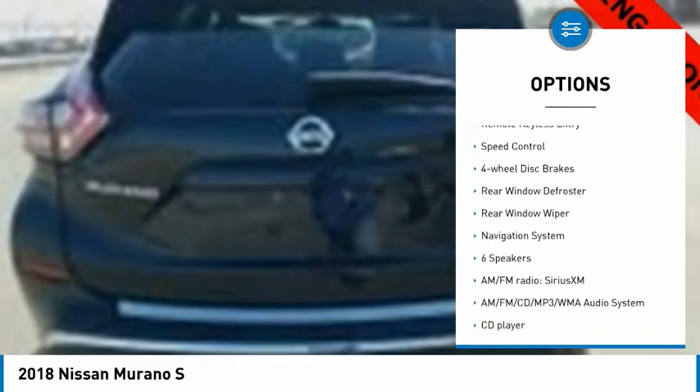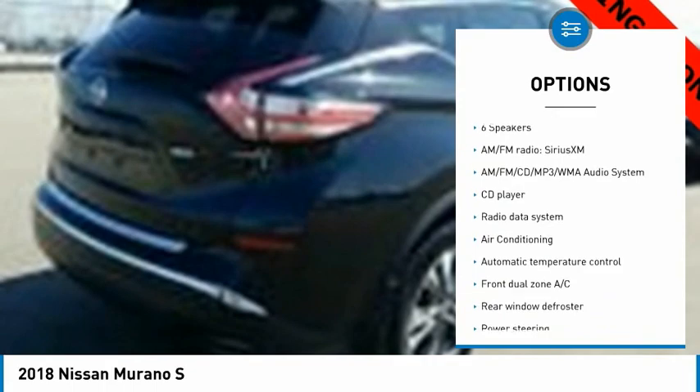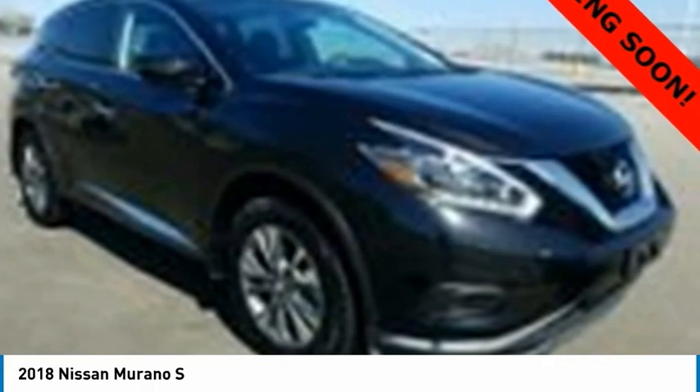Here are some of this vehicle's great options: electronic stability control, alloy wheels, brake assist, traction control, remote keyless entry, speed control, four-wheel disc brakes, rear window defroster, rear window wiper, and navigation system.